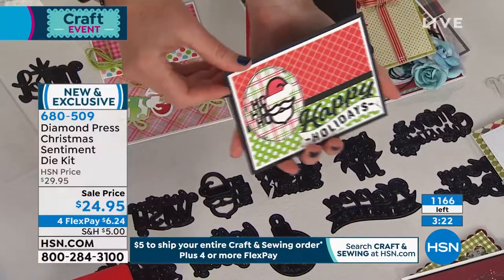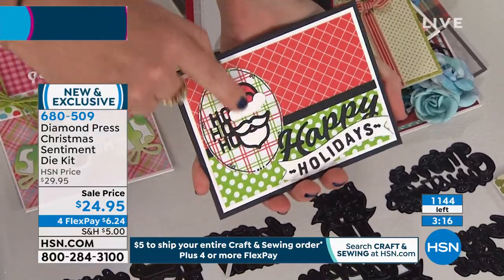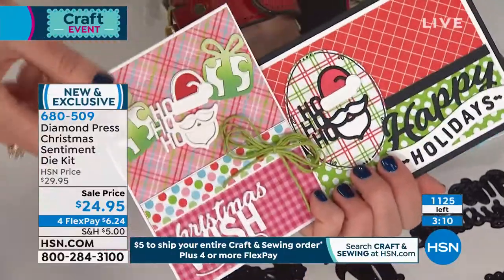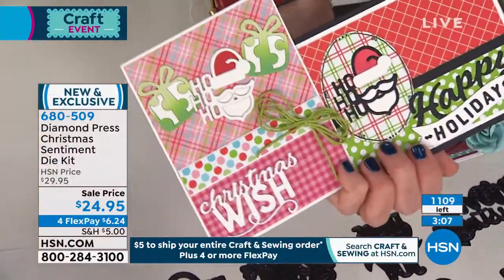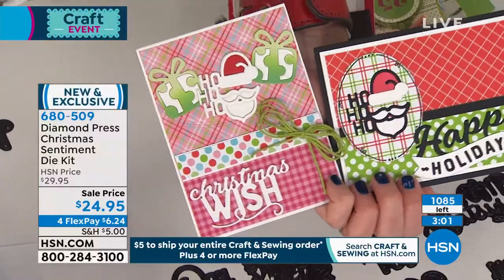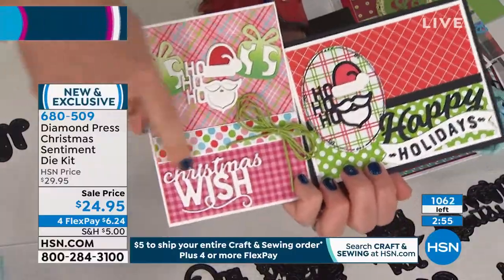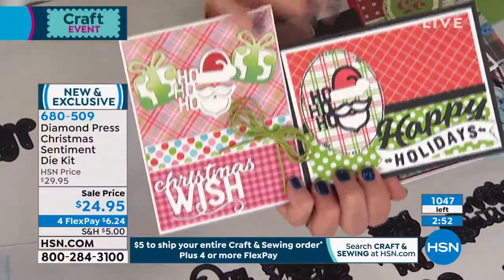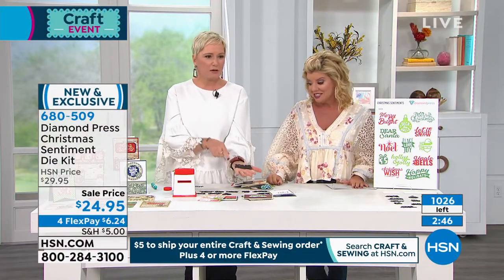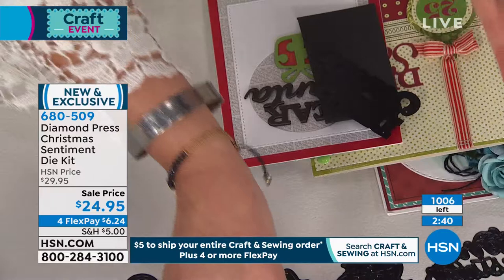I absolutely love this Santa Claus die because it looks incredibly intricate — but it's one cut. The hat, the 'Ho Ho Ho,' and the beard are all tied together, and you can add a little embellishments. If you don't like it in black, here it is in white. It's whatever scraps you have around, whatever style you like — you can create the card that you want. You're reusing and reusing over and over. It's like an old fashioned vintage Santa. All of this — Christmas wish, happy holidays — comes in this set for less than $2 a die.